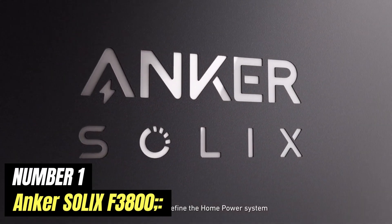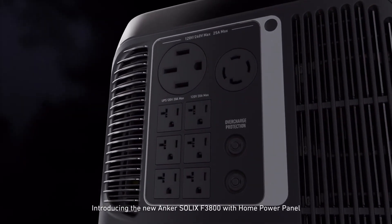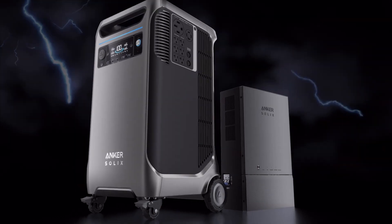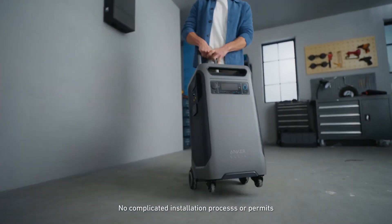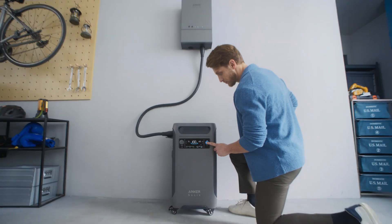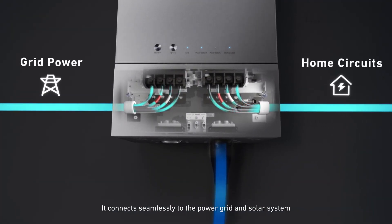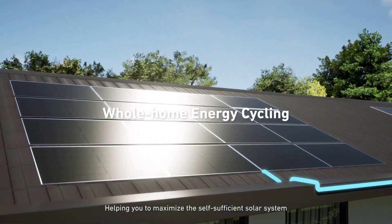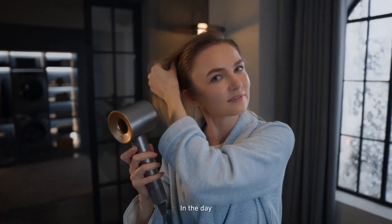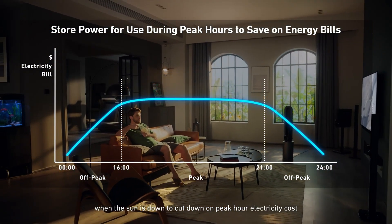Number 1: Anker SOLIX F3800. The Anker SOLIX F3800 represents a significant advancement in portable power solutions, blending innovation with practicality to cater to the needs of modern users. Designed with versatility in mind, this compact power station is perfect for both outdoor adventures and emergency backup scenarios. Equipped with a robust lithium battery, the SOLIX F3800 offers an impressive capacity that allows it to power multiple devices simultaneously, making it ideal for camping trips, RV outings, or even tailgating events. Its array of output options includes AC outlets, USB-A, and USB-C ports, ensuring that a wide range of electronics from smartphones and laptops to small appliances can be charged quickly and efficiently.